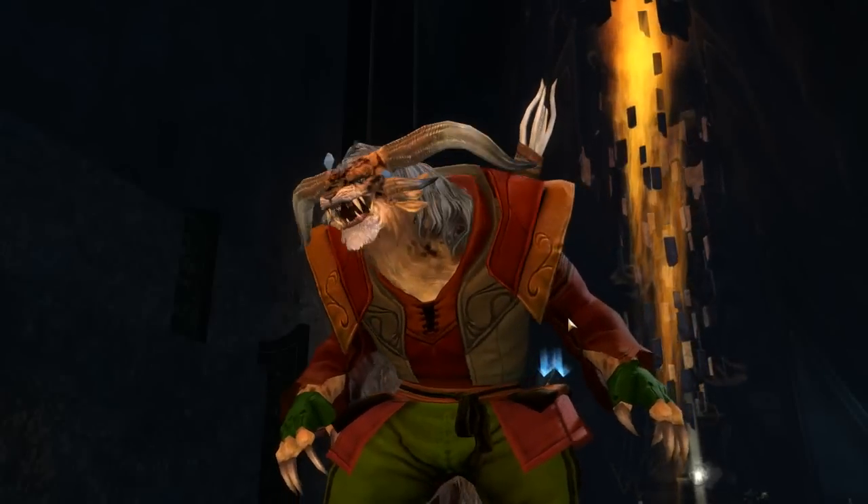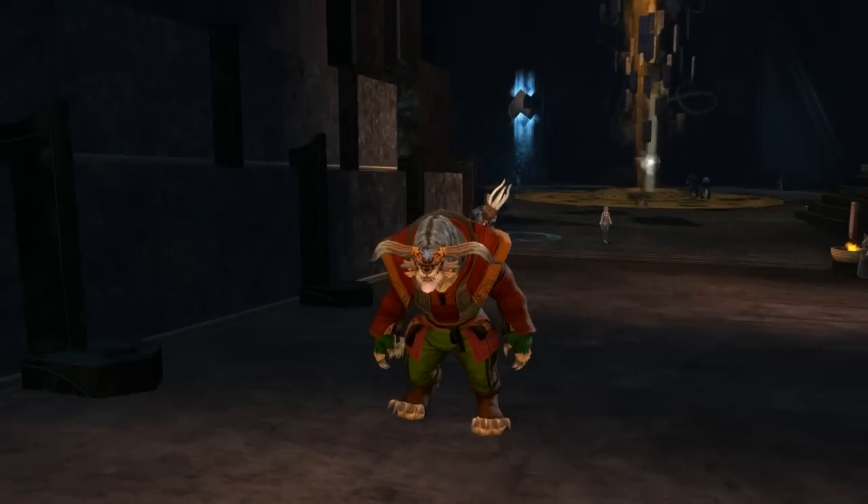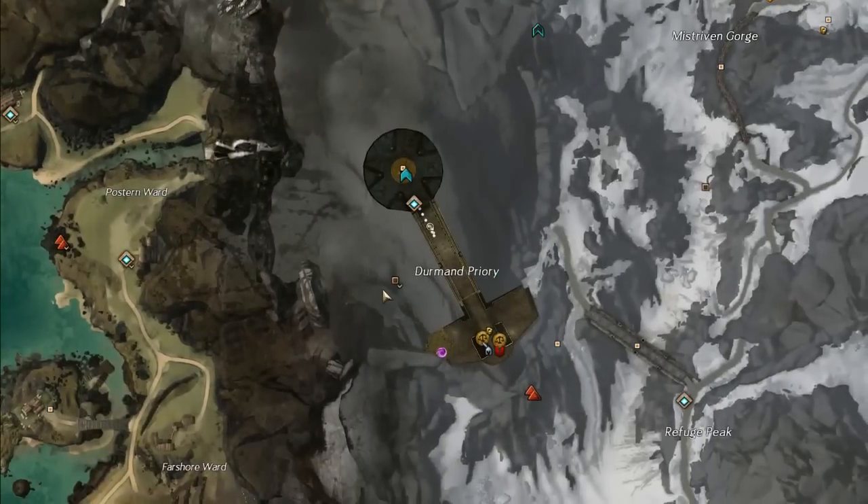Good afternoon ladies and gentlemen, and welcome to another episode of Adventures with Janko. Today we're at the Durmand Priory, and you may have seen this waypoint over here on the left.